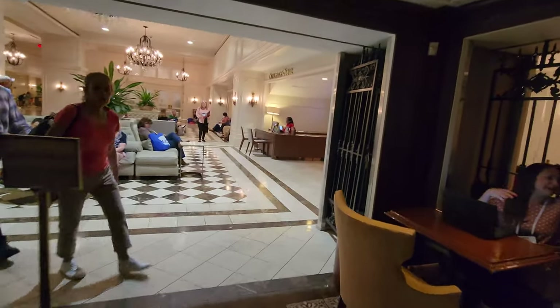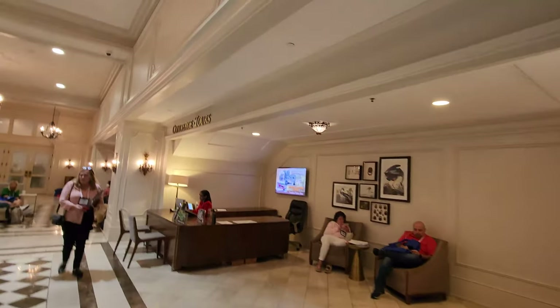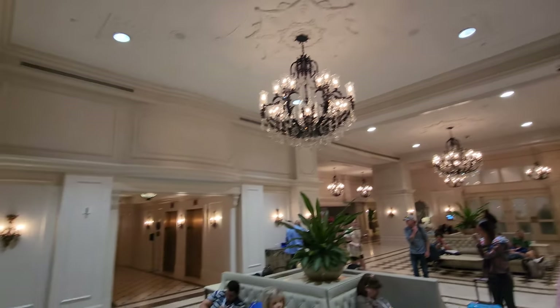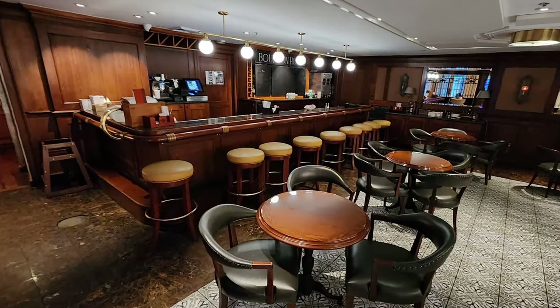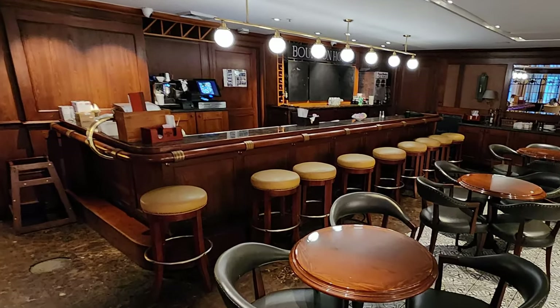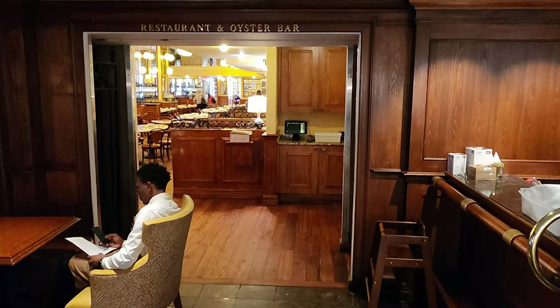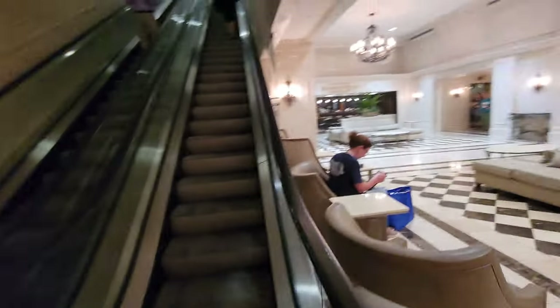This hotel also shares a connection with the Dickie Brennan's Bourbon House Restaurant, and they seem to have this bar that's never open as a bar, but a lot of people during the conference used it as a space to relax and get some work done. We'll be exploring the Bourbon House Restaurant soon enough. I never saw any bartenders at this bar the entire time I was at the conference, and here's the entrance to the Bourbon House Restaurant right there, and we'll explore that in the next episode.